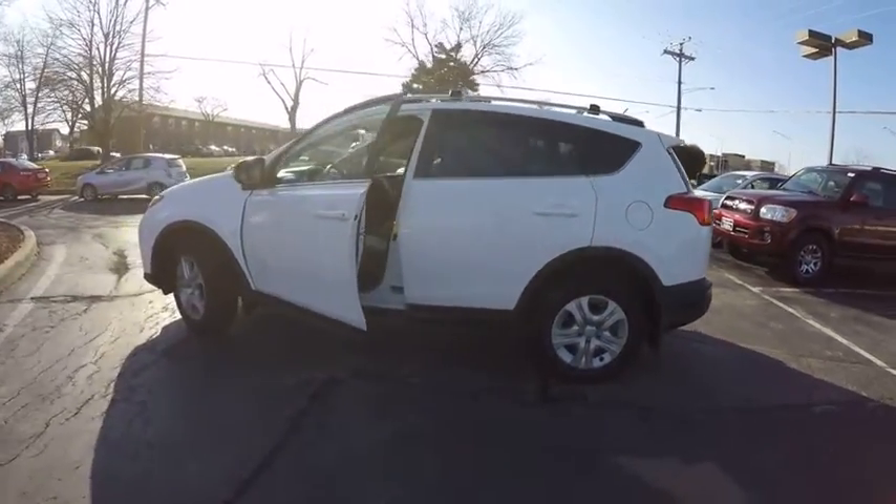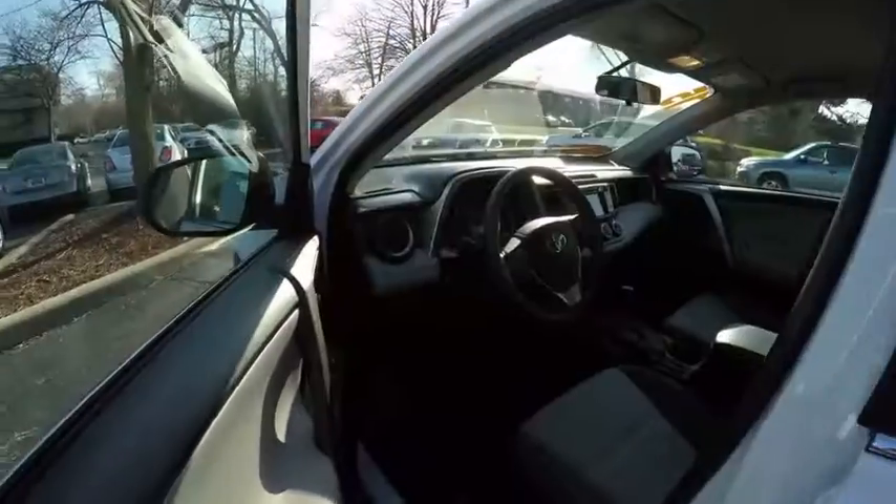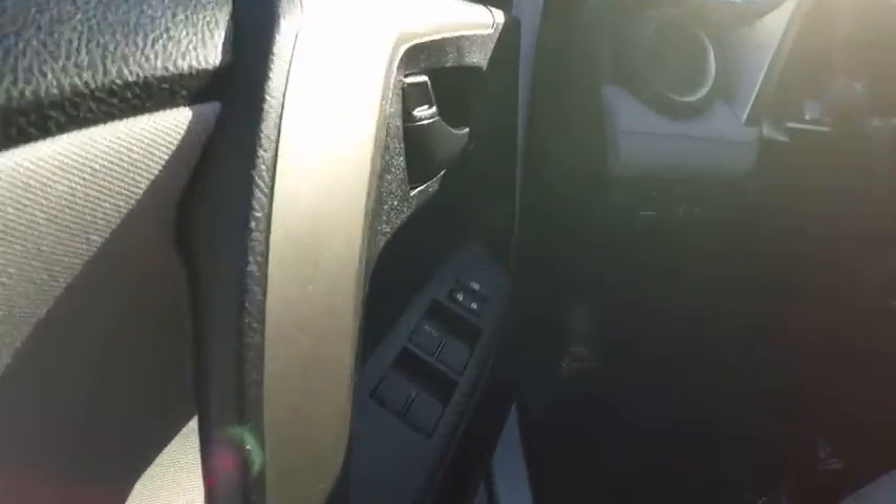Traction control, power steering, cruise control, child safety locks, clock, power brakes, power windows, power door locks, tachometer, daytime running lights.